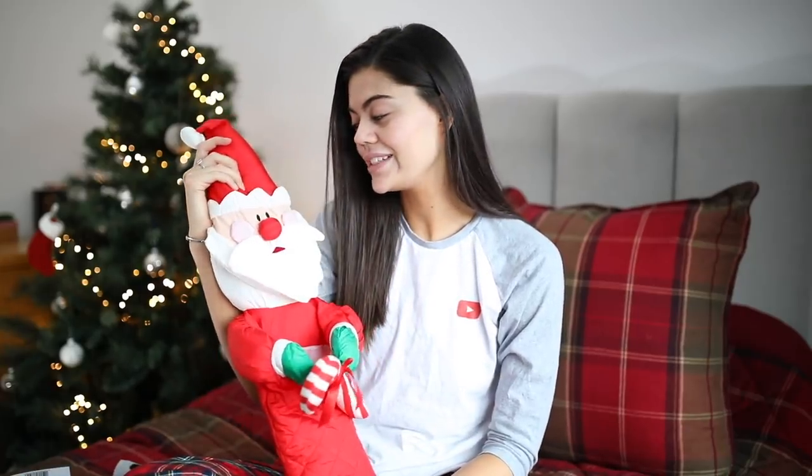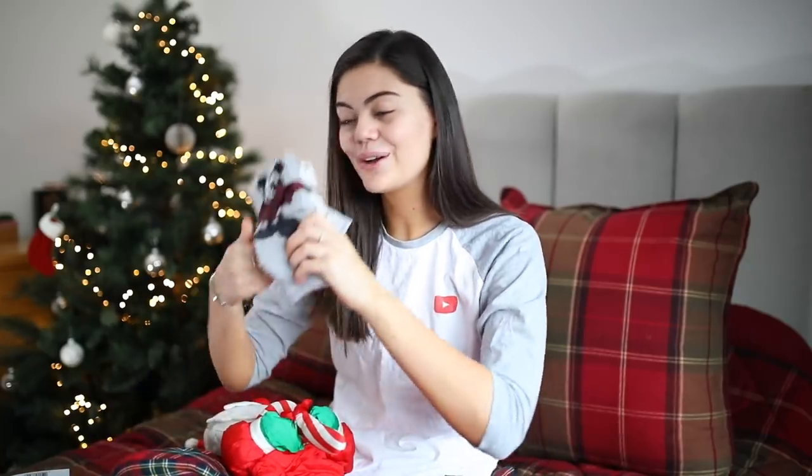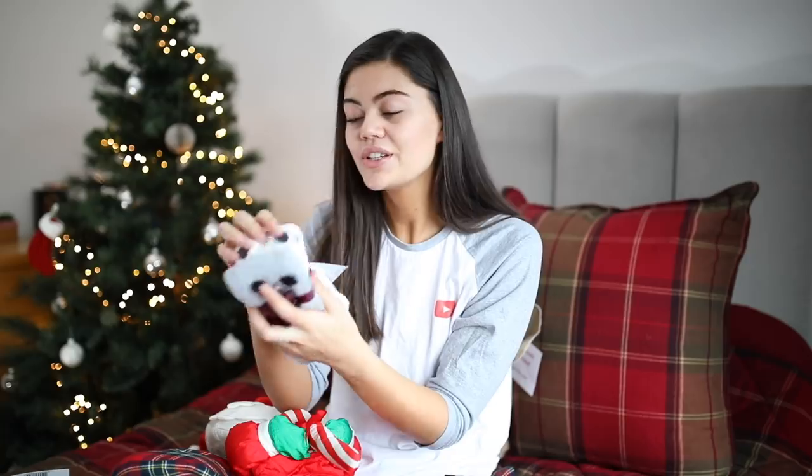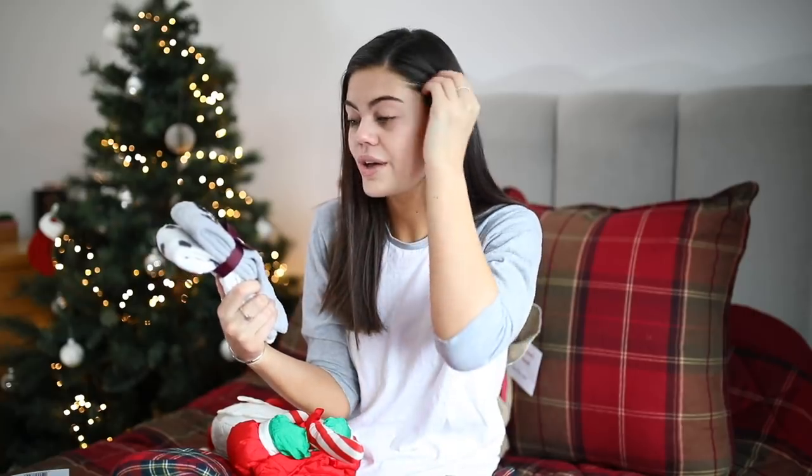I'm going to start with my stocking because that's how we start Christmas Day — we open our stockings. These are downstairs by our fireplace and they're always full of really awesome goodies. I did vlog this, so you might have seen some bits in my Christmas Day vlog, which will be up on Boxing Day — I'll link it below. The first thing I got in my stocking were some socks from H&M. They're actually Disney socks — Dalmatian ones and Mickey ones, which is so cute. I didn't actually bring fluffy socks to my mum's house, so now I've got some to wear around the house today, which is brilliant.